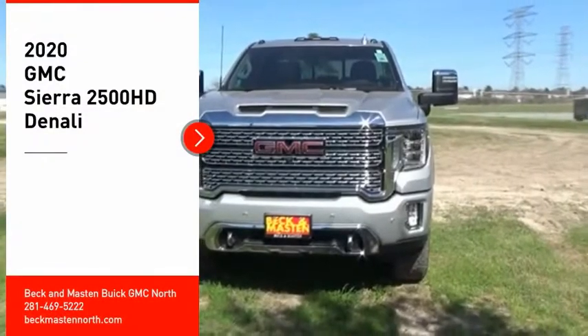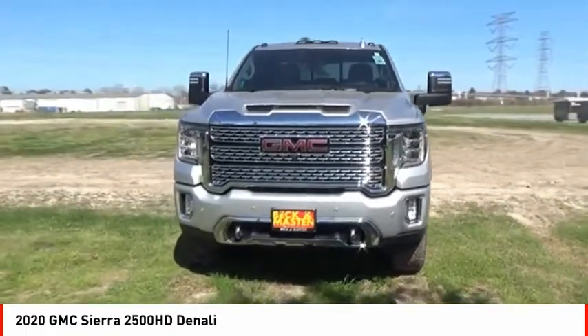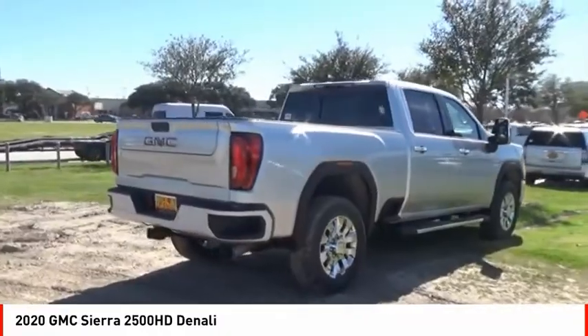You are going to love the 2020 Sierra 2500 HD. The GMC Sierra 2500 HD has all your workhorse basics covered. Here are some of this vehicle's great options.